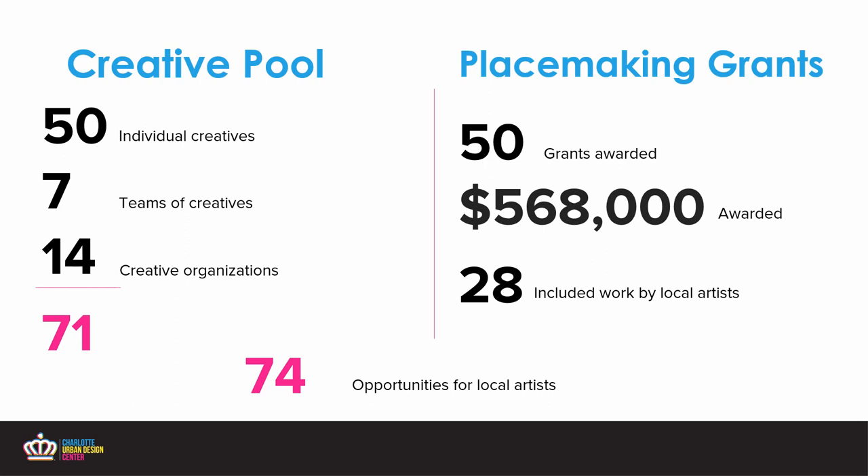Looking at numbers so far this year, we've offered close to $46,000 worth of commissioned projects to the creative pool, including opportunities from city-led projects and other placemaking grant projects. Over the past five years, we've had over 71 creatives included in the creative pool. In terms of placemaking grants, we've awarded over 50 grants, over half a million dollars, and 28 of those have included works by local artists — giving us a grand total of 74 opportunities for local artists.